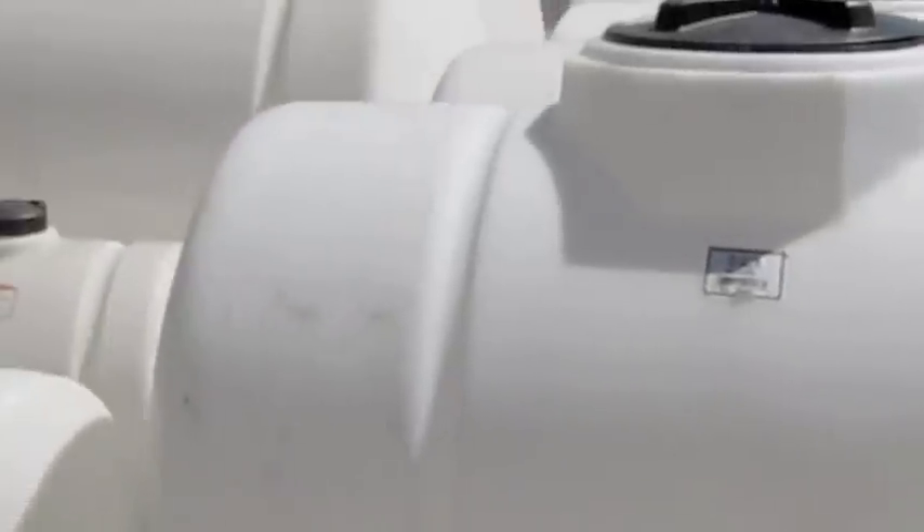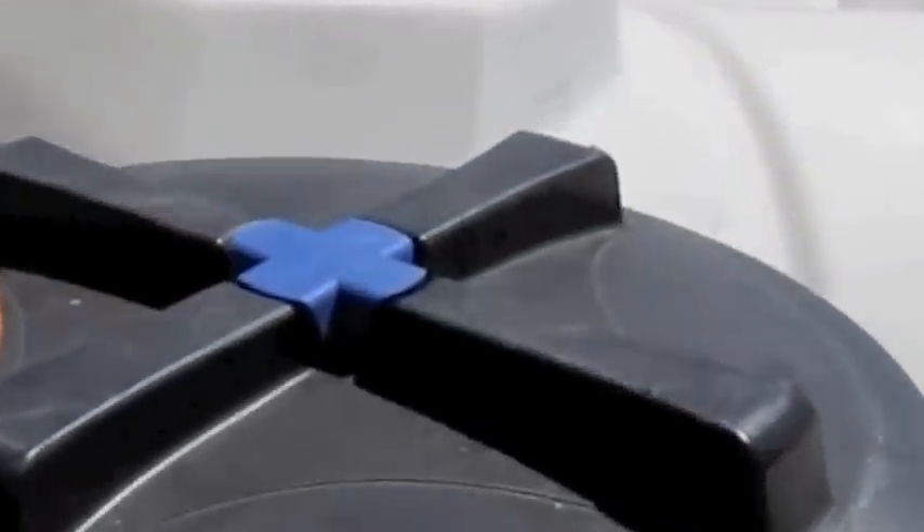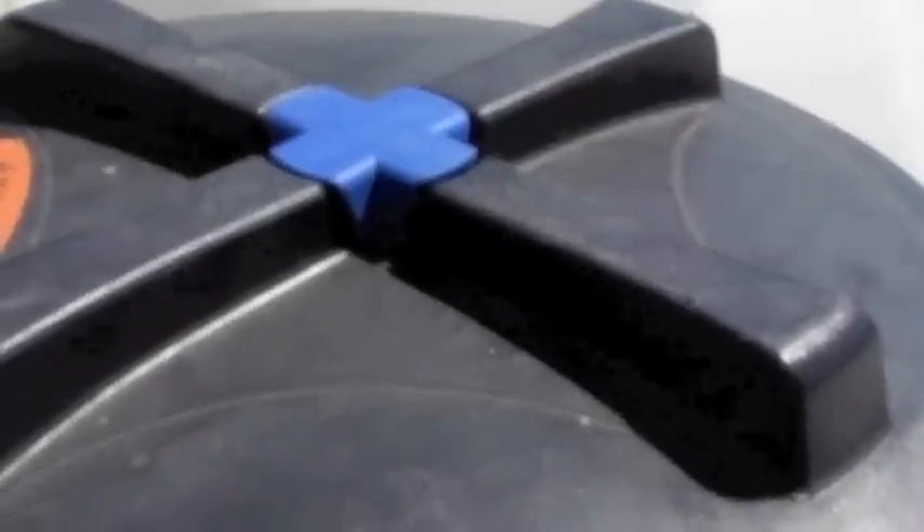Loomis Tank Center offers a wide variety of water hauling tanks ranging from 5 to 5,025 gallons. These tanks are durable, UV inhibited to protect against sun damage and non-corrosive.